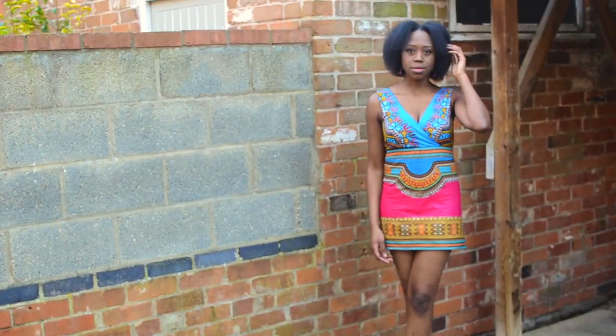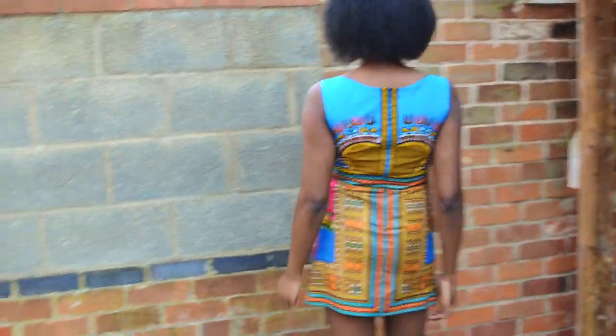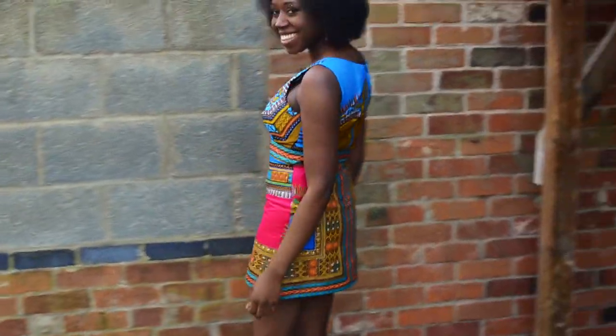This is my day dress, which features a simple A-line skirt. This one is more suited to a casual day out with friends. I've mixed and matched the blue dashiki bodice with the pink dashiki skirt, and I really think it works.